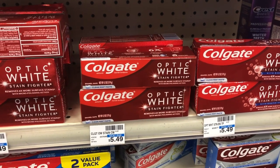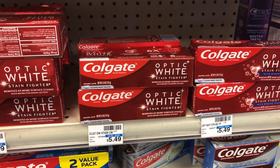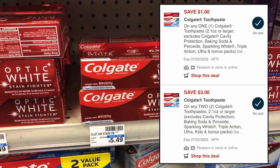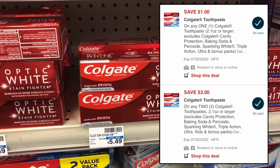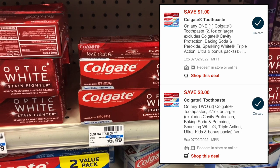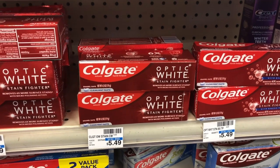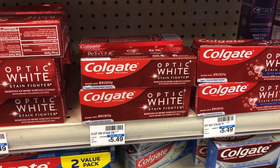Select Colgate toothpaste this week is on sale two for $9.98, and when you buy two you get back a $6 ExtraCare Book. We have a $3 off two and a $1 off one digital for Colgate toothpaste — the $3 off two digital will glitch with the $1 off one digital, so both come off. You end up paying $5.98 and get back a $6 ExtraCare Book, making both completely free.